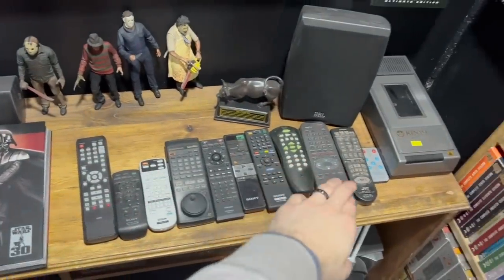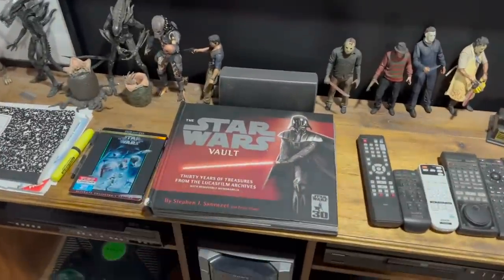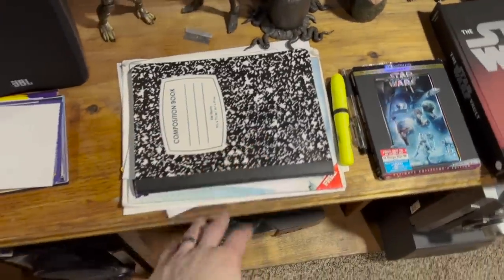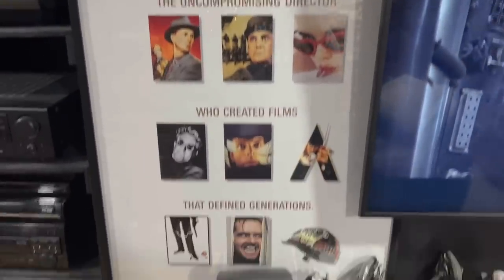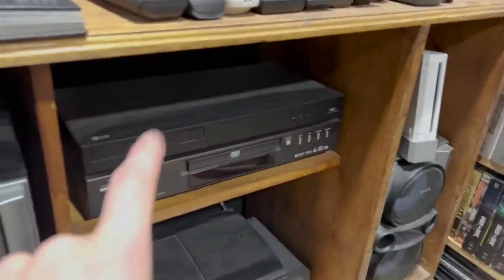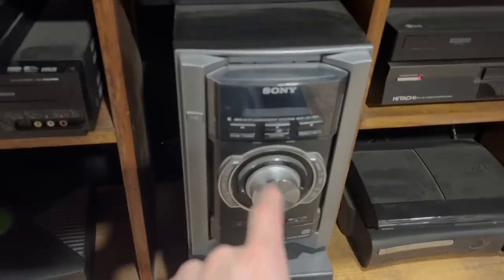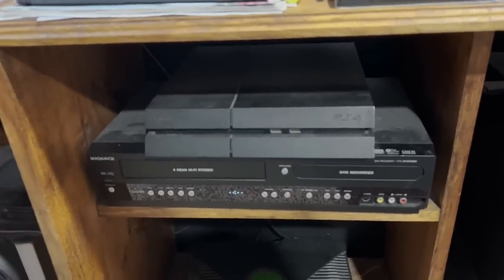These are all my remotes to all the different players — a VHS rewinder, a Star Wars coffee table book, and this is for keeping track of Criterion things and other paperwork. There's more surround sound speakers and a Stanley Kubrick poster which I love. Down here I have a Wii, 4K player, CDI player, PS3, Xbox 360, my stereo, subwoofer, original Xbox, VHS player, PS4, and a PS2.